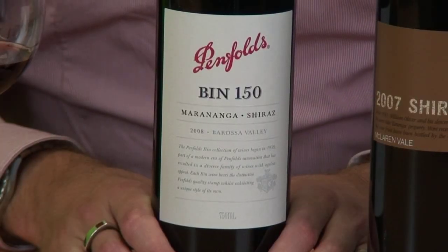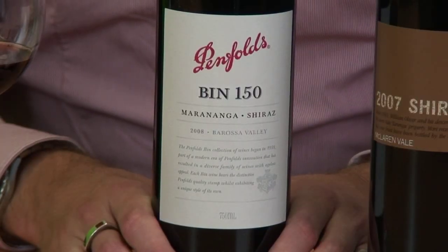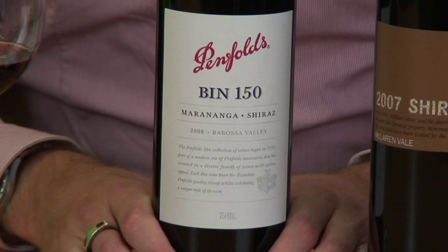Marananga Shiraz. Marananga — a little spot on the Barossa Valley floor — builds big, bold wines. Valley floor wines, big, massive things. This one: tiger's blood. This one is a winning wine without a doubt. But it's bold, it's big. It's not super-duper massive, but it's probably super-massive. It is a big wine.